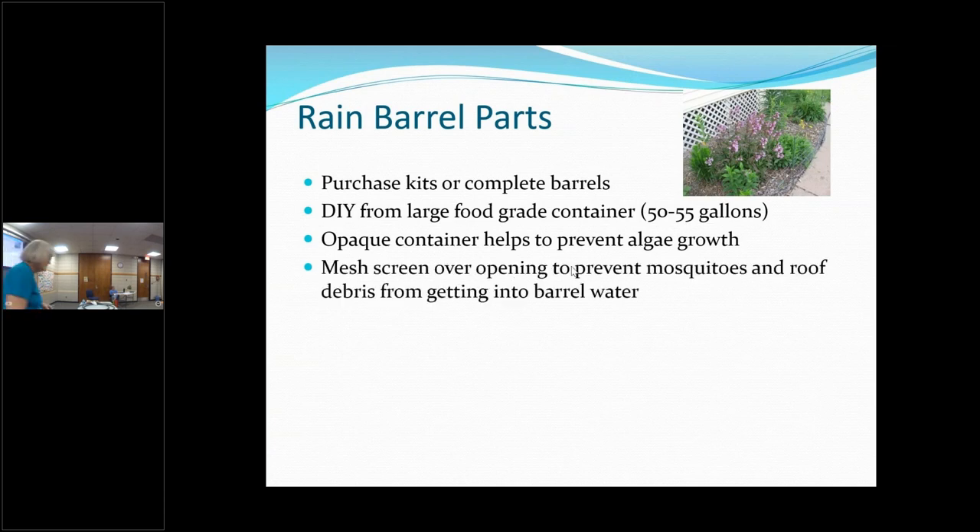You want to have a mesh screen at the top — this is from my rain barrel; I took it out today to show you. A mesh top does two things: first, it prevents mosquitoes from getting into your rainwater, because you don't want to grow mosquitoes. Second, it catches some of the debris you get off your roof. If you'd seen this before I washed it off, it had a lot of debris on it.